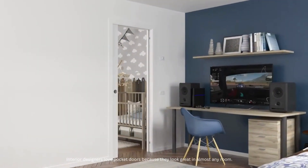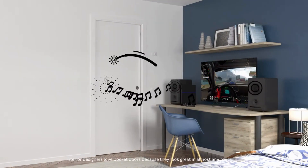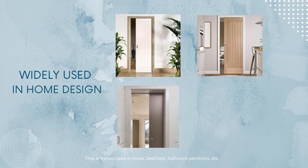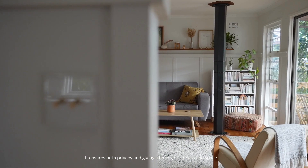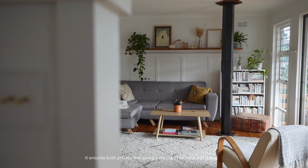Interior designers love pocket doors because they look great in almost any room. They are often used in closets, bedrooms, bathrooms, etc. It ensures both privacy and gives a feeling of wellness and space.